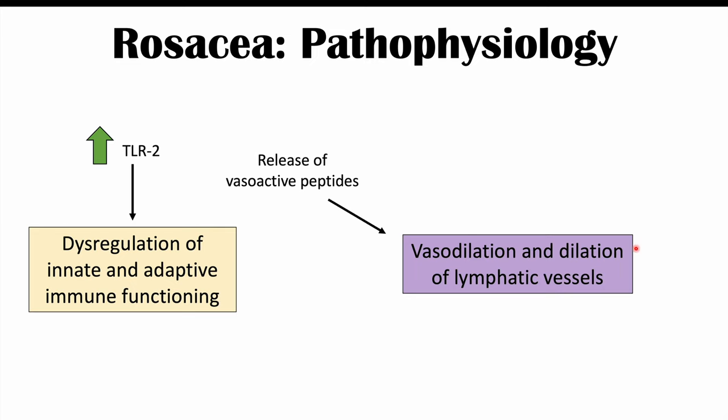With regards to vasodilation and dilation of lymphatic vessels, this seems to be due to an increased release of vasoactive peptides, and also due to increased expression and activation of TRPV receptors — TRPV1, 2, and 4. TRPV stands for transient receptor potential vanilloid. Some other TRPVs can also be implicated, but these are the ones we'll focus on in this lesson.